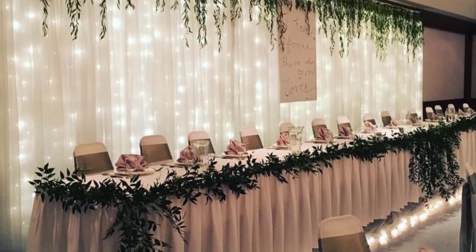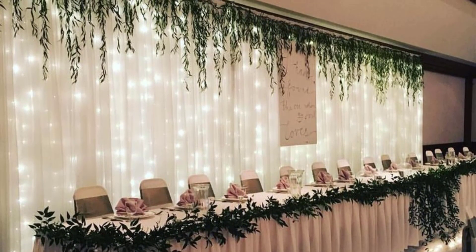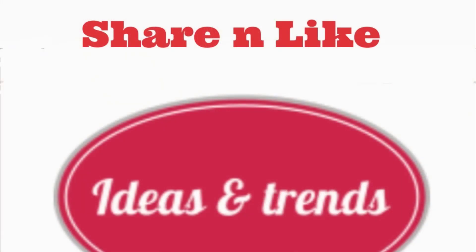If you liked the video and got an idea out of it, please like, share, and subscribe to our channel. Thank you!